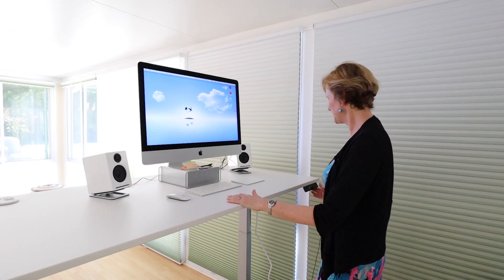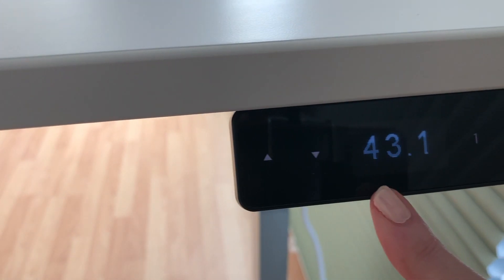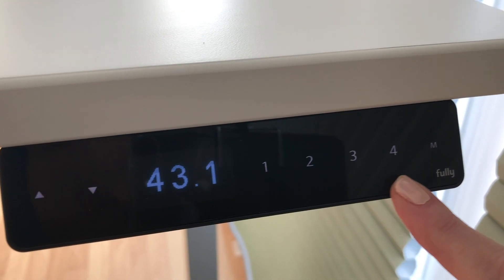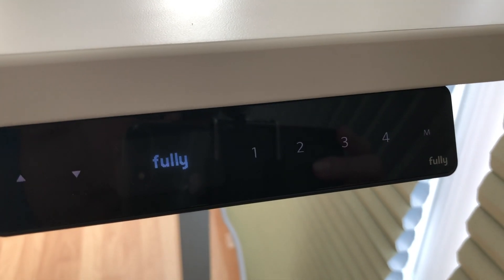There's a little control panel over here and you can have presets. This is my preset for standing height, and I have a preset for sitting down at a normal seated height. You push a button and it's just like magic — it moves, it's quiet, it's smooth, it's fantastic. And then I can adjust my chair and sit like a normal person, but in truth I spend most of my time standing.